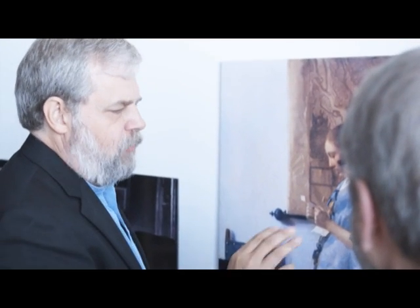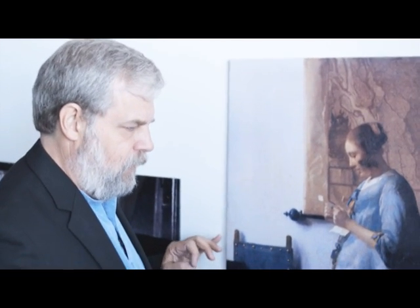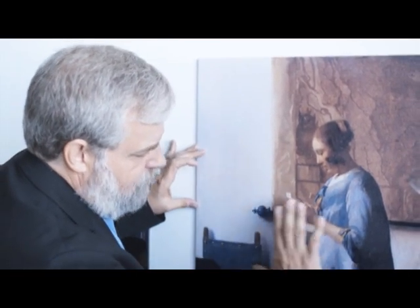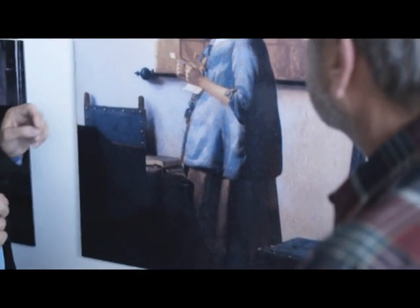What jumped out at me looking at the Vermeers was not the accuracy of the shapes of things, but the accuracy of the value of things. Value is another word for brightness — photographers call it value, artists call it value, and as a video person we call it brightness or gray level. It's extremely accurate in the Vermeers, almost inhumanly accurate. Vermeer nailed it.